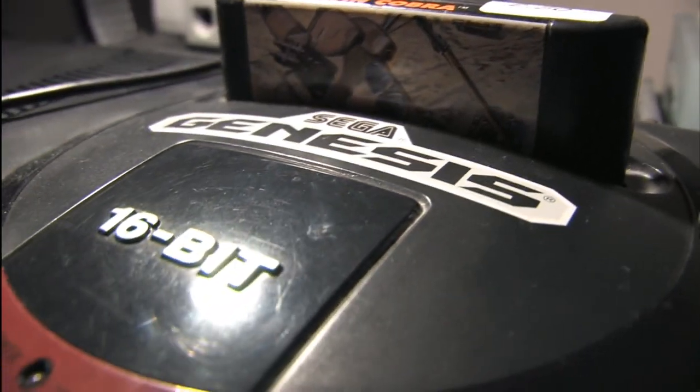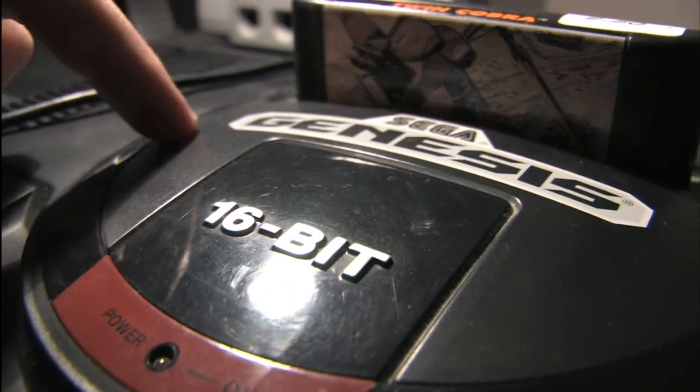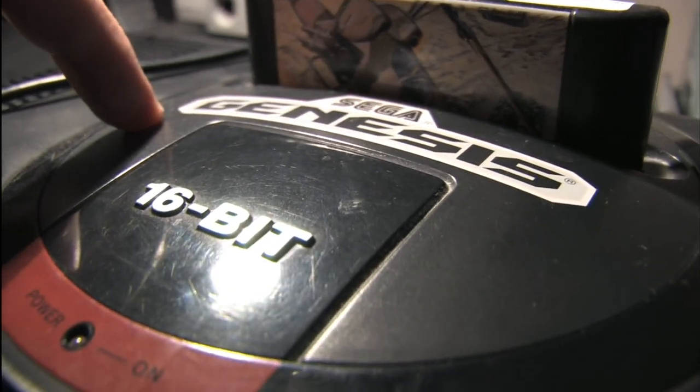I don't know what I'm gonna do. If only there were some other video game systems around here to play... oh, there is — Little Twin Cobra on the Sega Genesis. Keep in mind I bought this in 1989 and it still works.